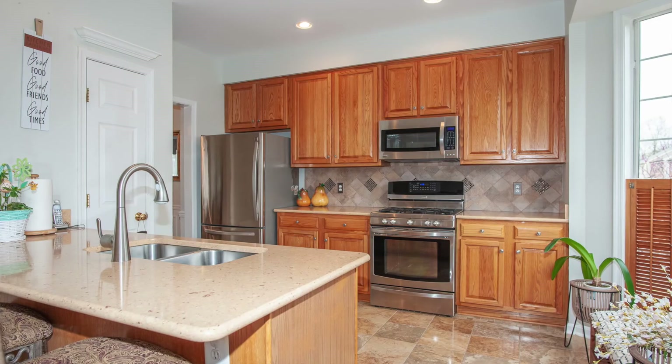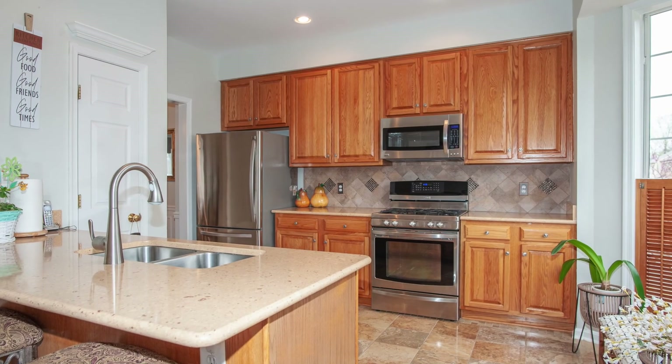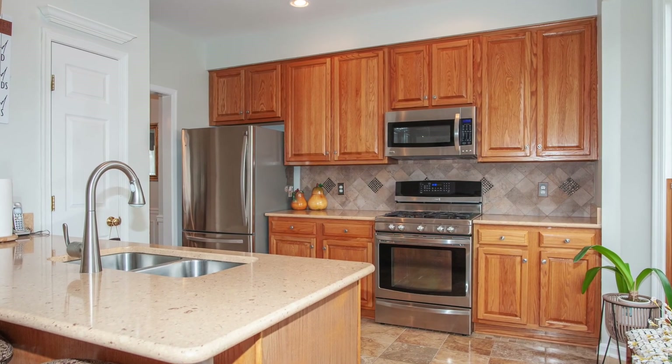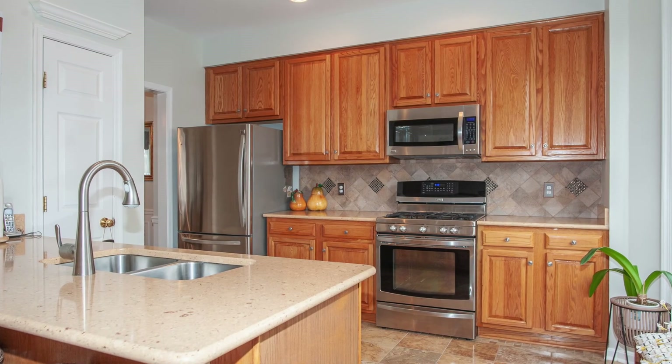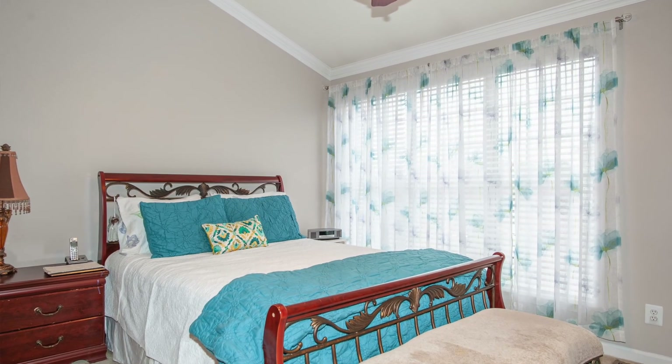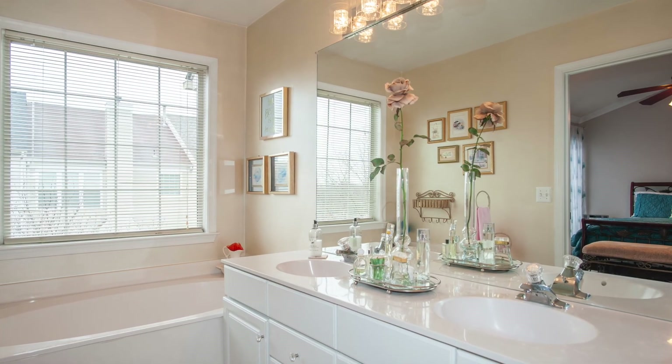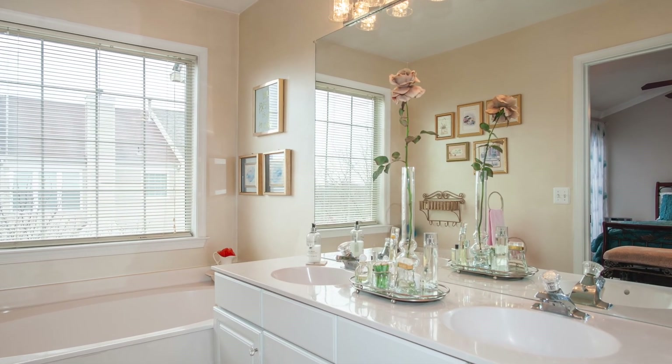A beautifully updated kitchen with custom cabinetry, granite counters, stainless appliances, and a nice breakfast area rounds out the main level. The spacious owner's suite boasts a dramatic vaulted ceiling, walk-in closet, and bath with a double sink vanity, deep soaking tub, and separate shower.